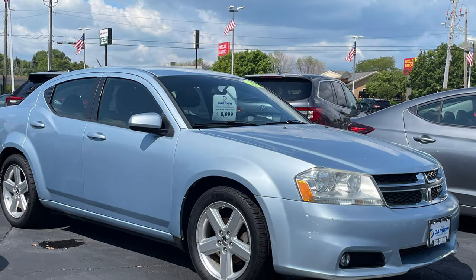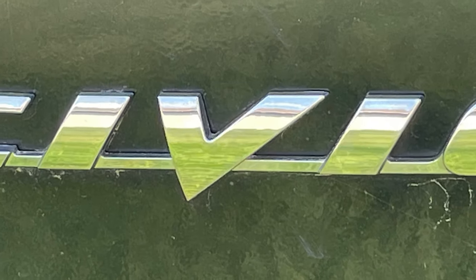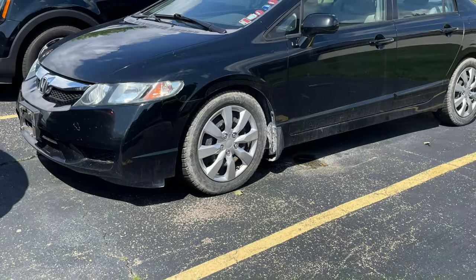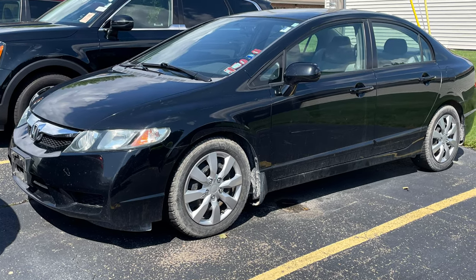Did your teenager just get their license and is looking for their first car? How about this safe and budget-friendly Dodge Avenger SXT? Or maybe Honda's longest-running model — this recently traded 2010 Civic has only 90,000 miles and has been meticulously maintained.